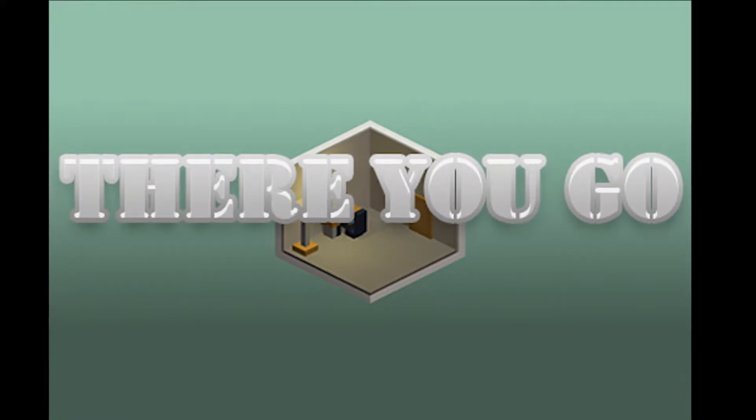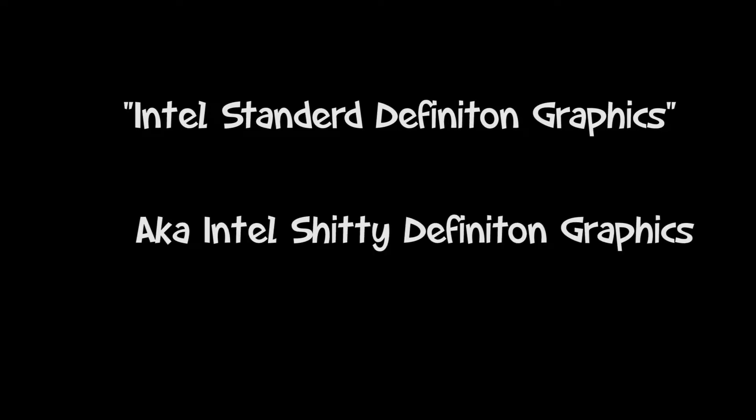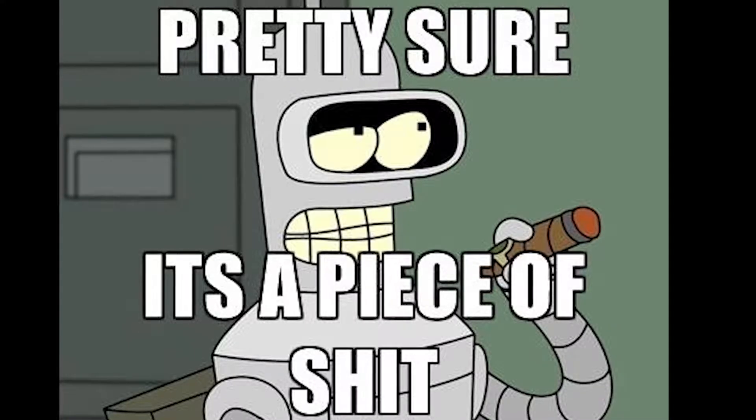So there you go. This Intel GPU — which I am going to nickname Intel Standard Definition Graphics — was probably never good when it was released, and is even worse in 2017.